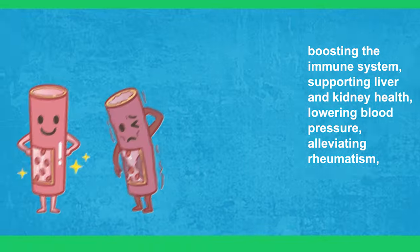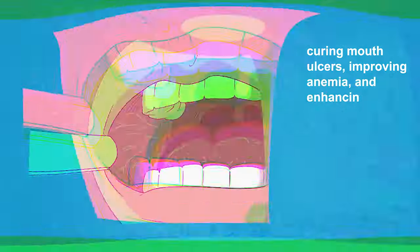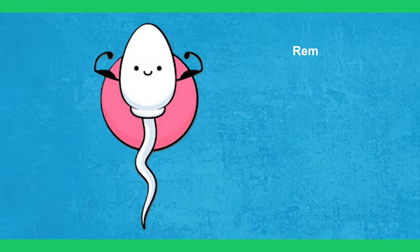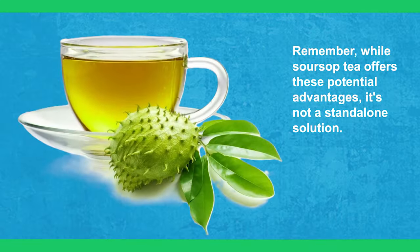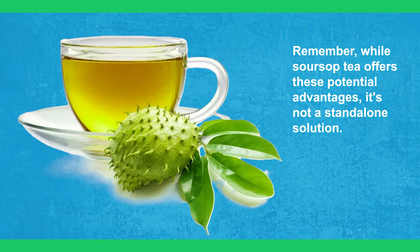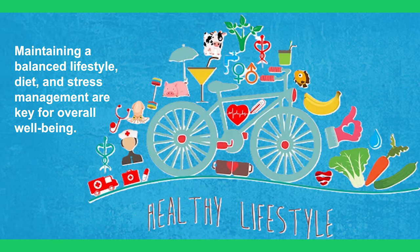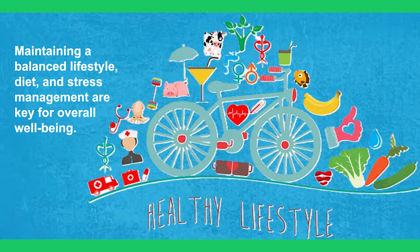Lowering blood pressure, alleviating rheumatism, curing mouth ulcers, improving anemia, and enhancing sperm quality. Remember, while sour soup tea offers these potential advantages, it's not a standalone solution. Maintaining a balanced lifestyle, diet, and stress management are key for overall well-being.